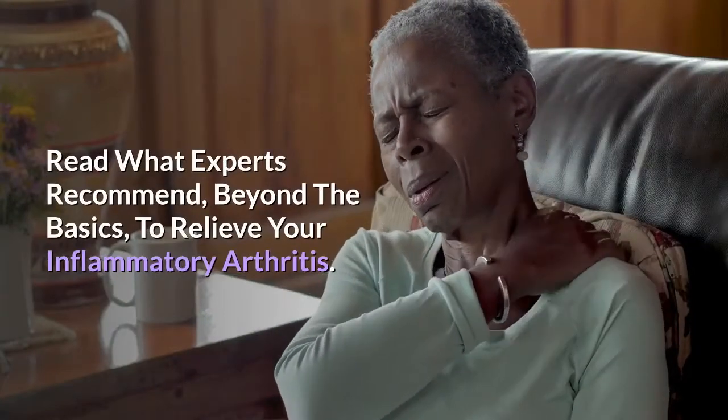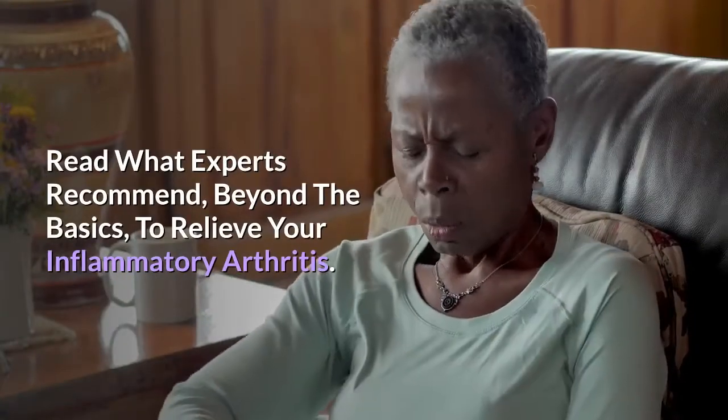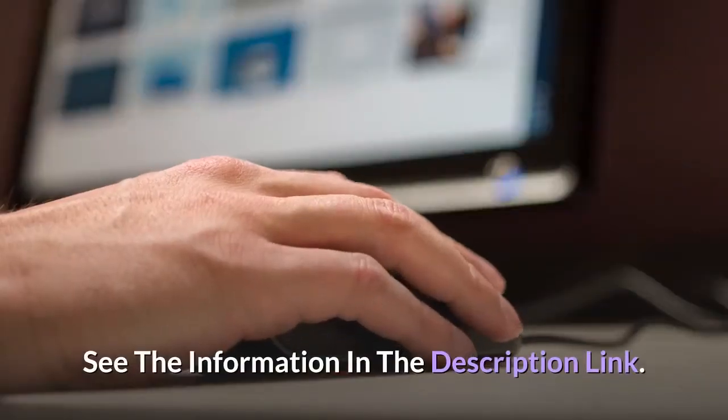Read what experts recommend beyond the basics to relieve your inflammatory arthritis — see the information in the description link.